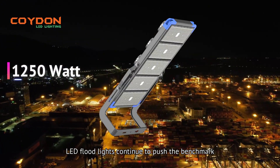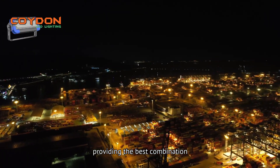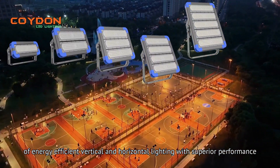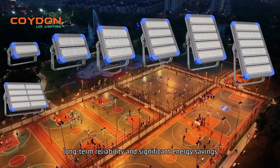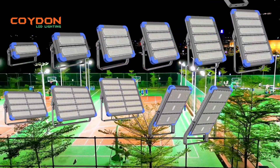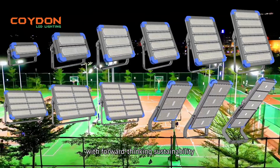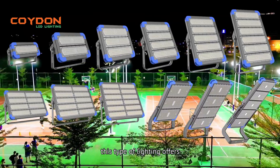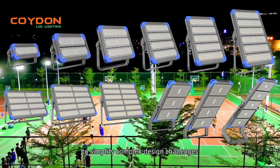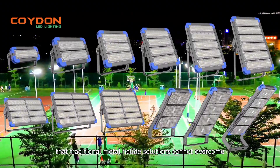LED floodlights continue to push the benchmark, providing the best combination of energy-efficient vertical and horizontal lighting with superior performance, long-term reliability, and significant energy savings. Combining superior performance with forward-thinking sustainability, this type of lighting offers a complete lighting solution to simplify complex design challenges that traditional metal halide solutions cannot overcome.